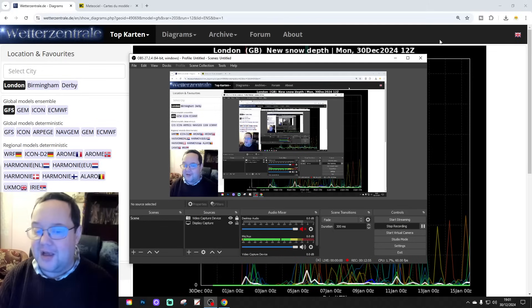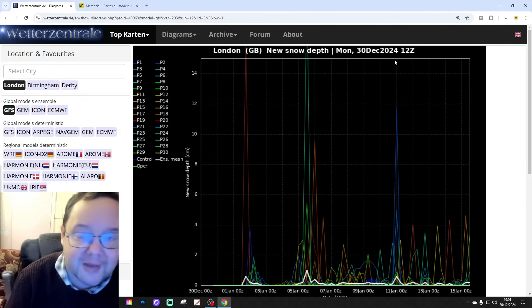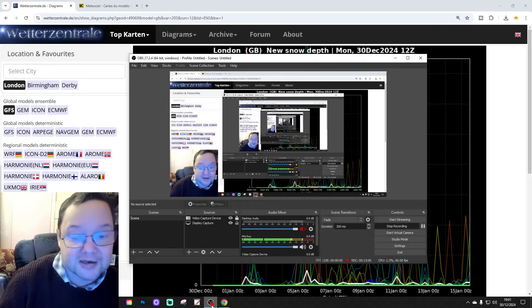Right, that is your 12z model roundup. If you've enjoyed this video please like, share and subscribe - thank you so much everyone for doing that. We'll be back with more tomorrow on New Year's Eve. Enjoy the rest of your Monday, and that's all for now - thanks so much.